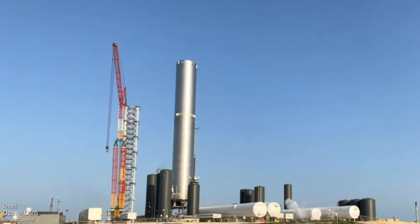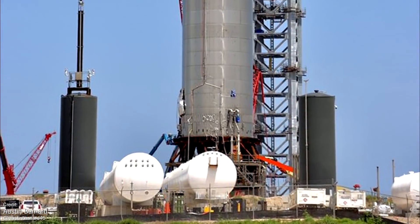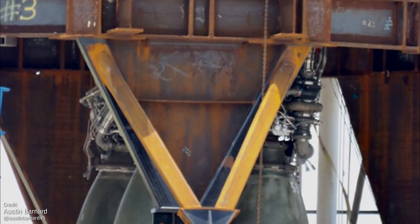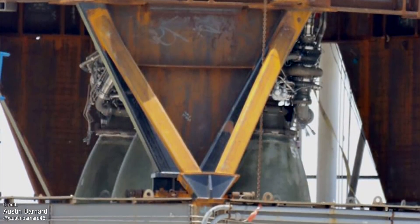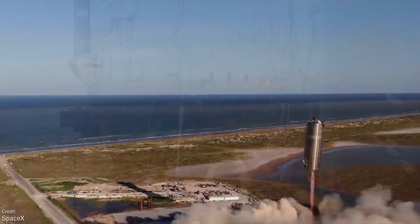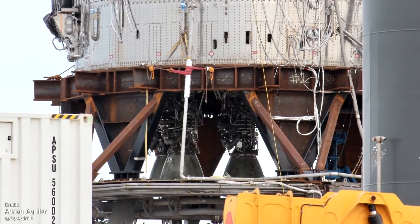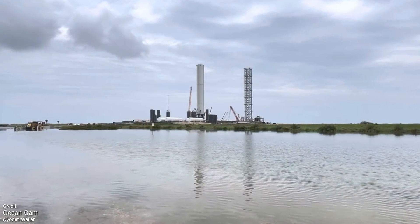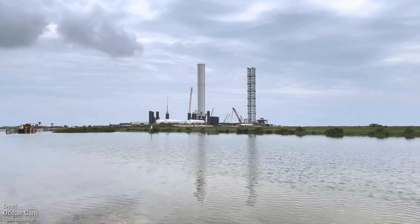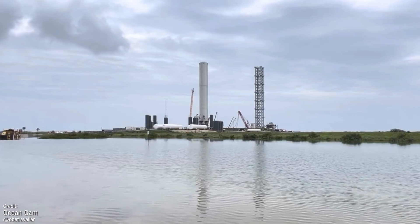Excitingly, last week we saw what looked like SpaceX fitting a Raptor engine to its underside. As of the 13th of July, three Raptor engines have now been fitted to the rocket's underside, presumably for an upcoming static fire test. While obviously not as exciting as a hop, like the ones we saw for SN5 and SN6, static fires are still really exciting things to watch, especially ones coming from this monster of a rocket. We're expecting SpaceX to perform the static fire test imminently.